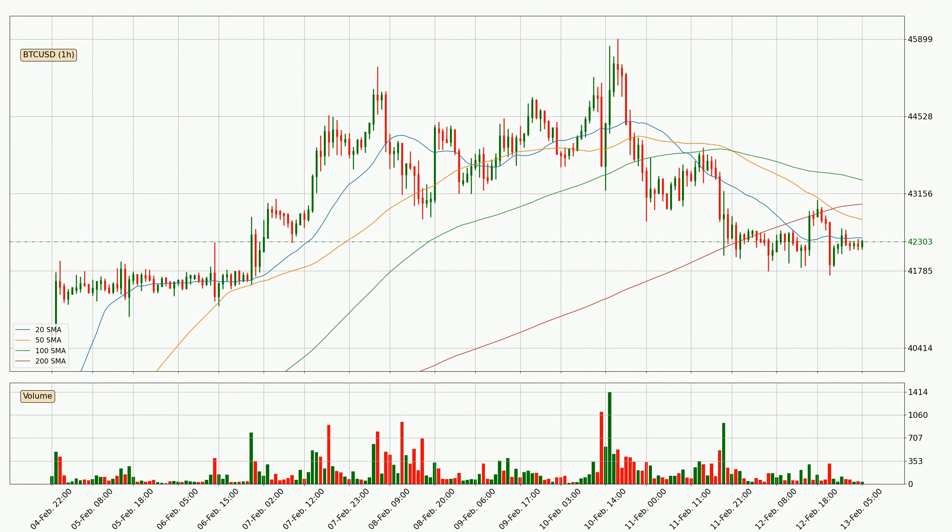For this time interval, the current price is below all of the simple moving averages, which looks bearish. You should keep an eye on the closest SMA — the 20 SMA will play as resistance, or the price will break above the current level around $42,370. Important to note is that the price is currently below the 200 SMA, which can play as a strong resistance. However, breaking it decisively to the upside will signal a potential big move up.